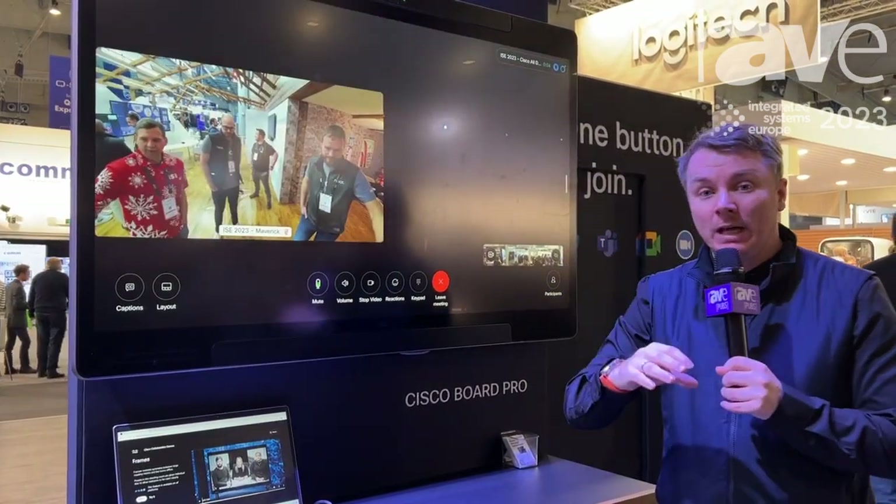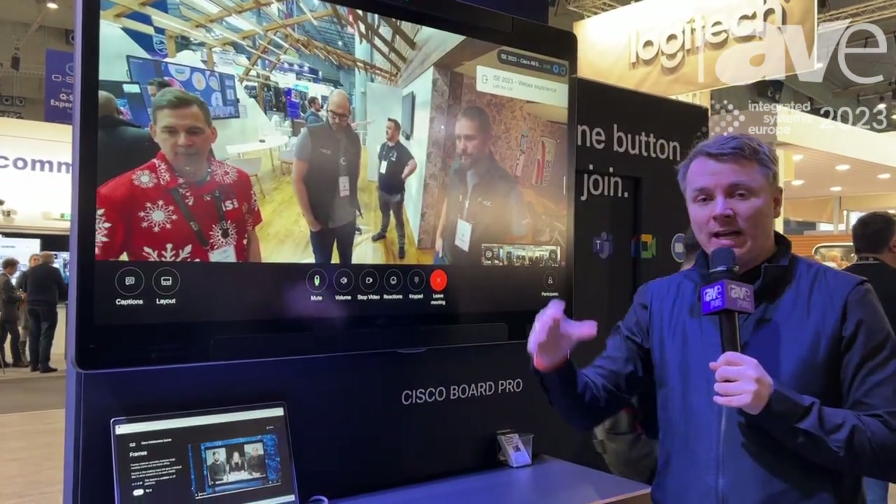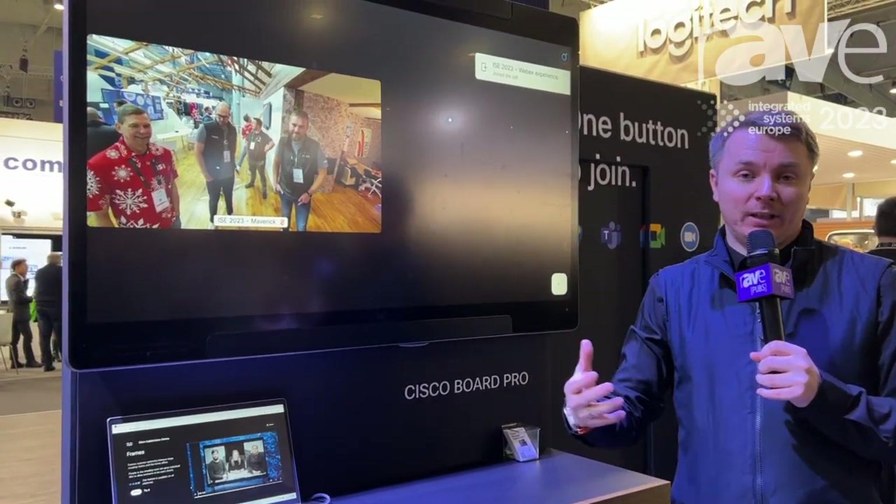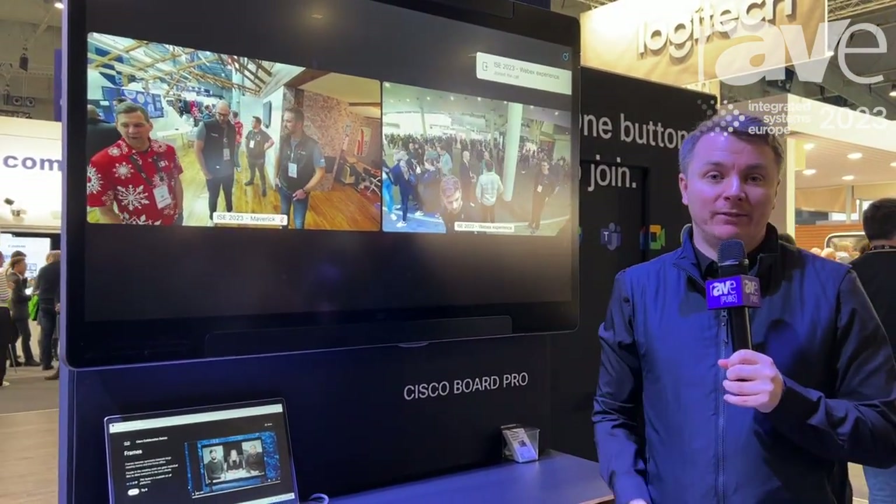So this is a truly first dual native meeting experience product from Cisco working with Microsoft Teams. If you want to find out more, please visit WebEx.com.